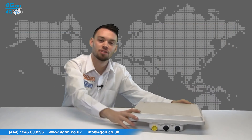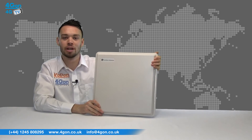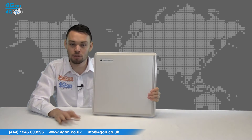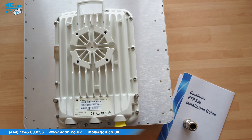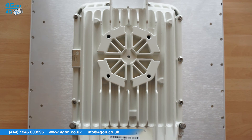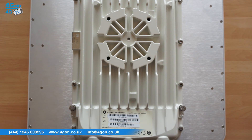The PTP650 unit comes as standard at a data speed of 125 megabits. Capacity software licenses can be purchased to upgrade the speed to 250 megabits or 450 megabits. To achieve the full speed of 450 megabits, you must be operating the device at 45 megahertz. As an added bonus, 60 days at 450 megabits are offered free of charge on a trial basis.